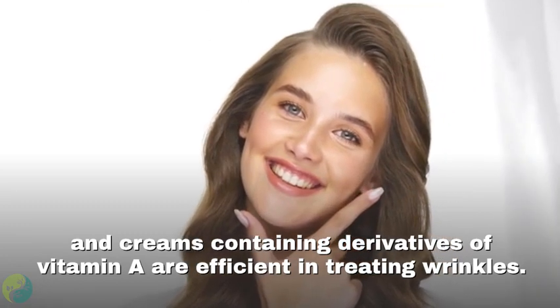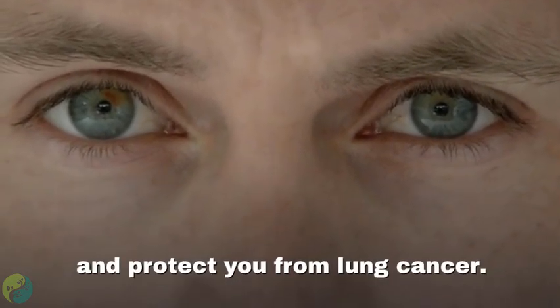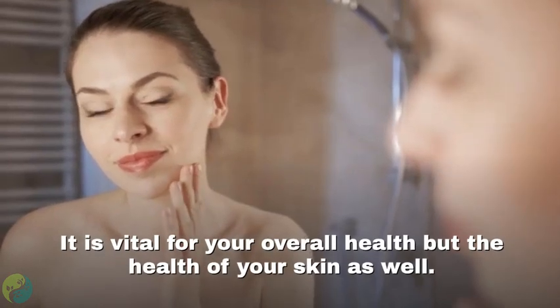Vitamin A is essential for skin health, and creams containing derivatives of vitamin A are efficient in treating wrinkles. Eating plenty of foods rich in this vitamin will also protect your vision and protect you from lung cancer.